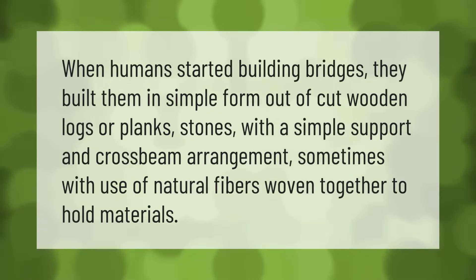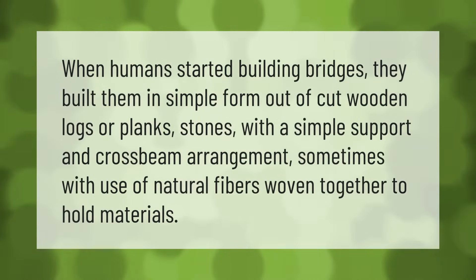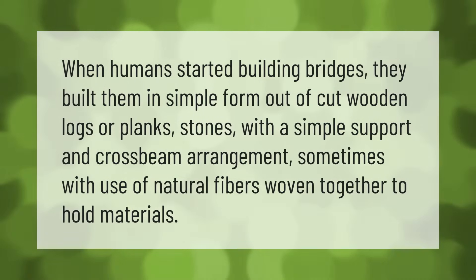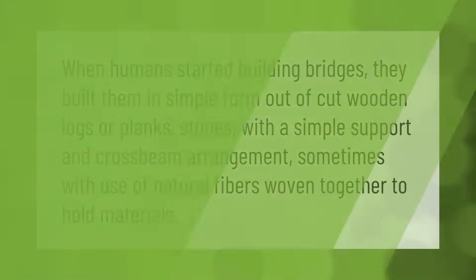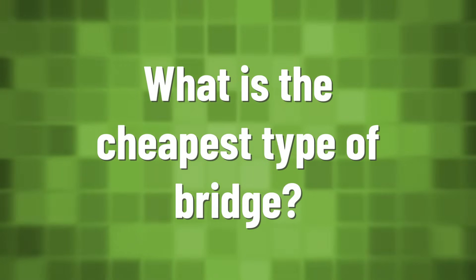When humans started building bridges, they built them in simple form out of cut wooden logs or planks, stones with a simple support and crossbeam arrangement, sometimes with use of natural fibers woven together to hold materials.